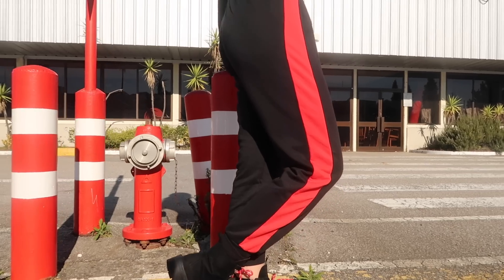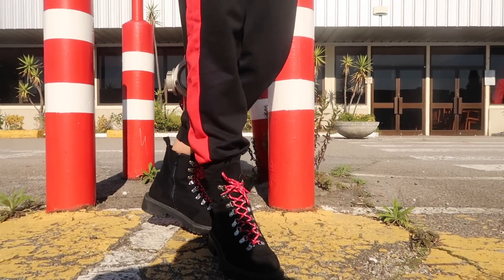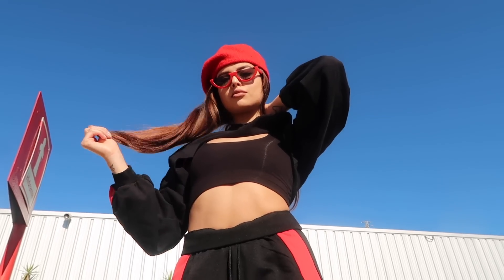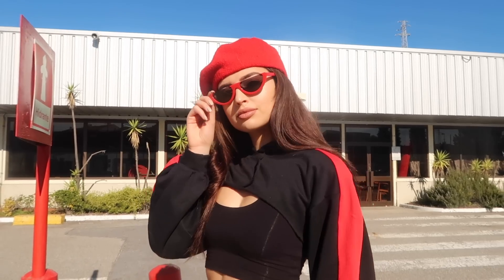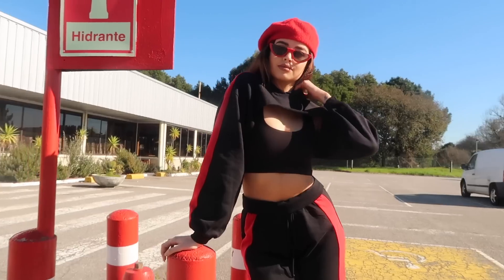I paired this with black combat boots with red laces, which is a really cool detail. Then I paired this with red sunglasses and a red beret.